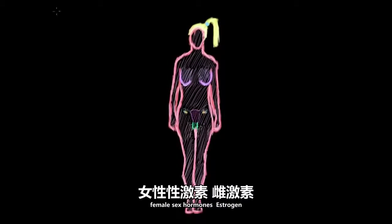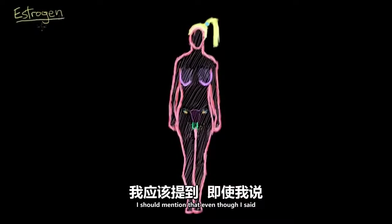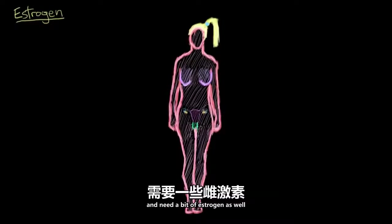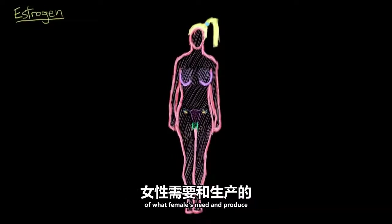Let's talk about one of the major female sex hormones, estrogen. I should mention that even though estrogen is one of the major female sex hormones, males also produce and need a bit of estrogen as well, but we just produce a small fraction of what females need and produce.